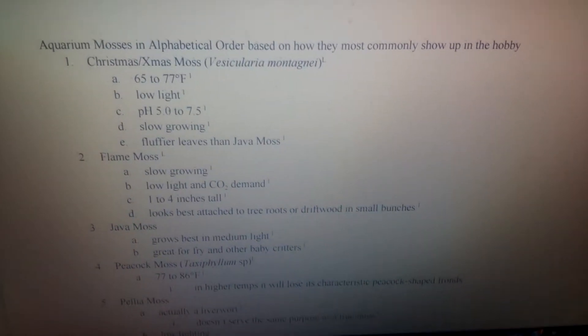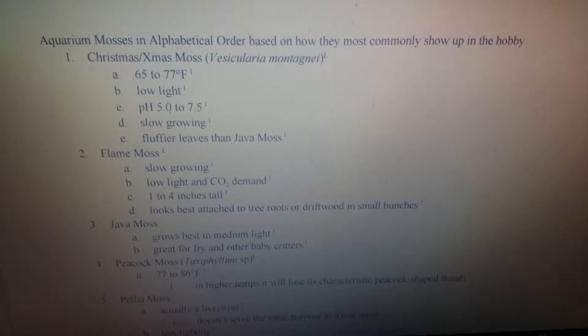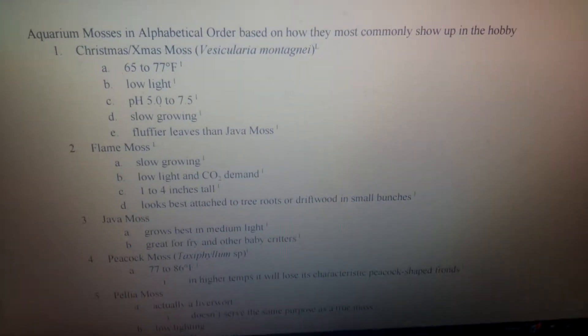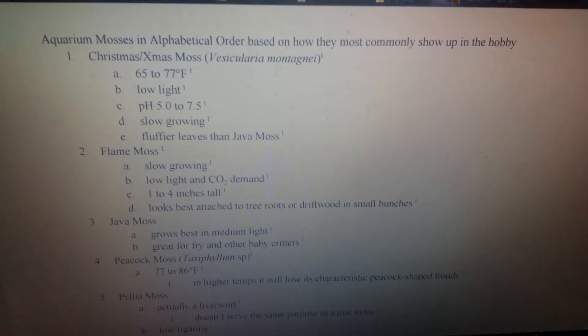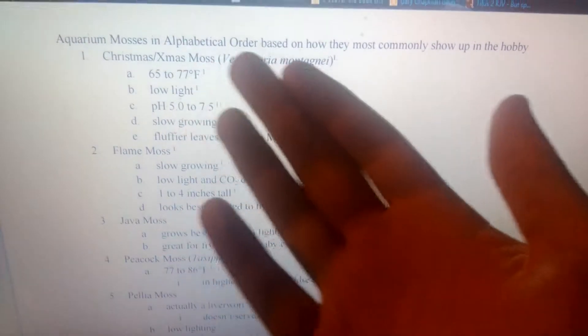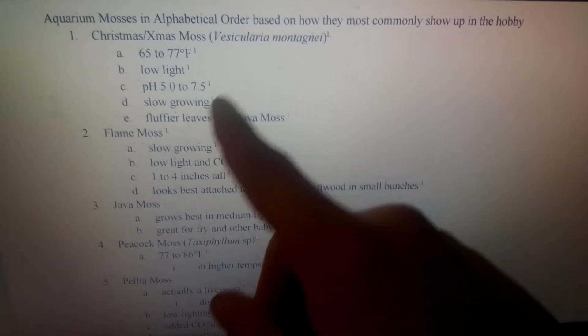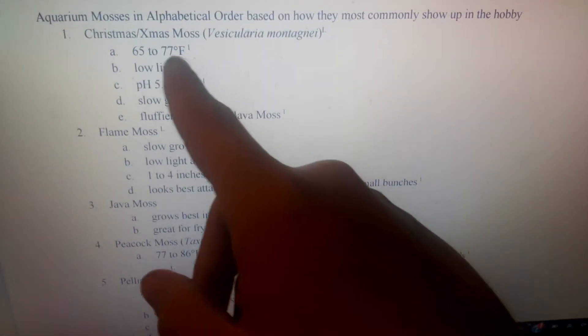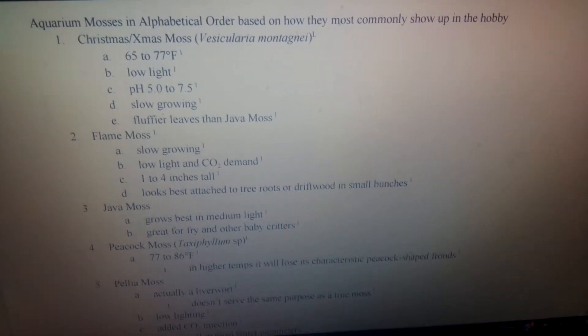Here's a preview of the Google Doc I'm using to figure out how many mosses there are in the hobby, and also how to care for them. Like you can see from the title, it's aquarium mosses in alphabetical order based on how they most commonly show up in the hobby. I settled on this approach rather than organizing by scientific name or common name — just how they most commonly show up in the hobby.